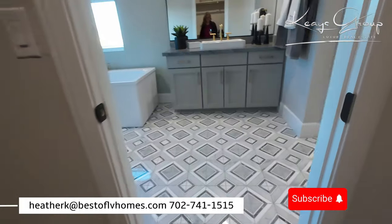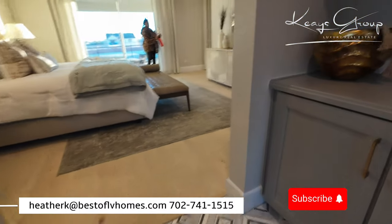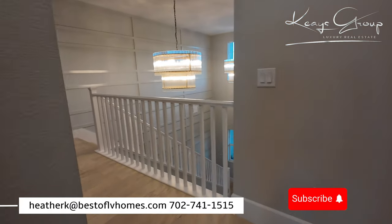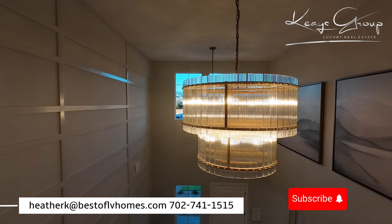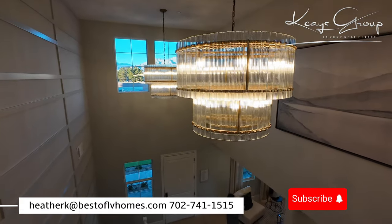We are nearing the end of our tour of this home. If you like this video, please make sure to like it, and if you want to see more home tours, go ahead and subscribe to our channel. Again, I'm Heather with the Keys Group Real Estate Team — I hope you enjoyed this tour.